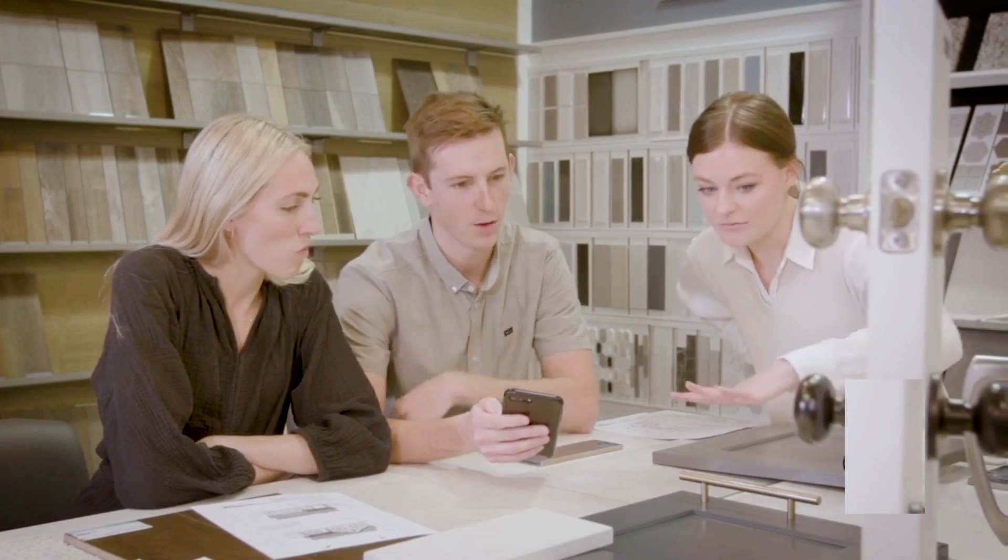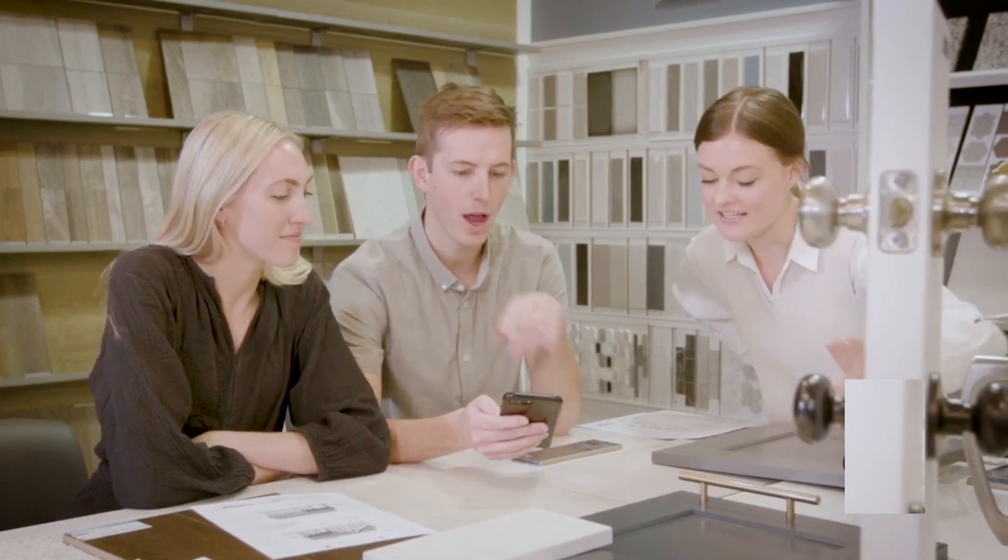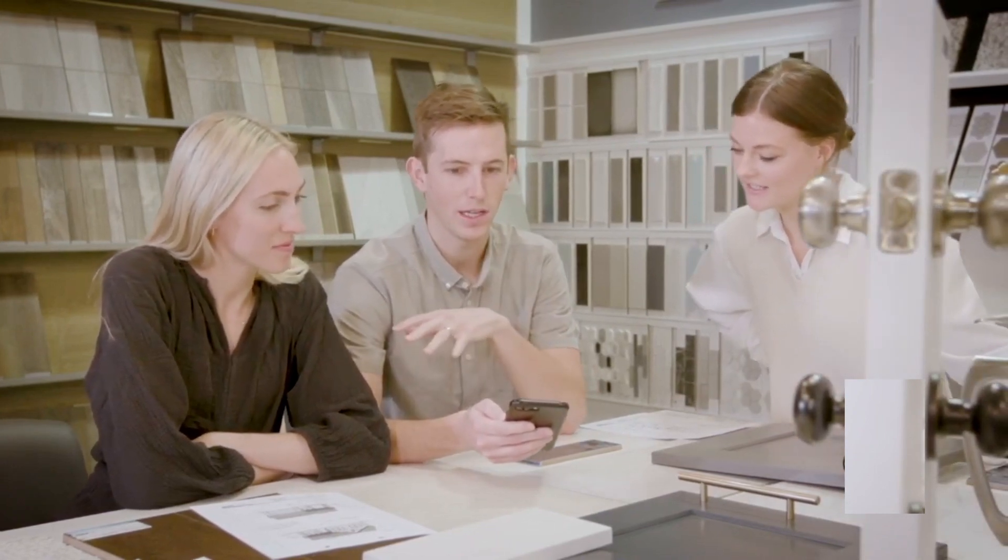Congratulations on your new home contract with Fieldstone Homes. We are so excited to work with you. Building a brand new home is such a fun and exciting experience, but also can be a little overwhelming, so let us help you. We're here to break down the steps of the home building process so you know what to expect along the way.